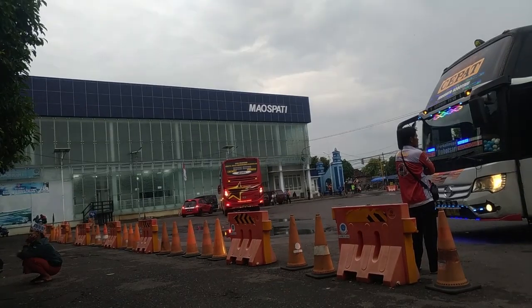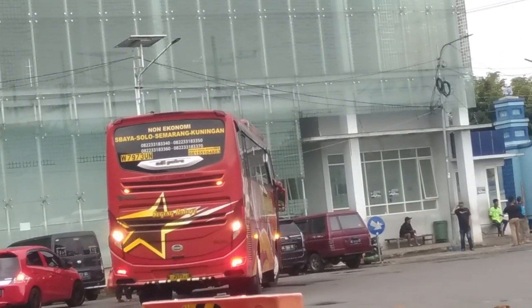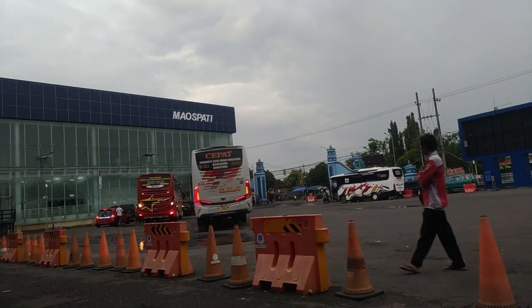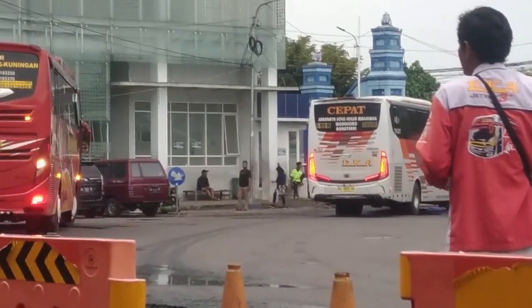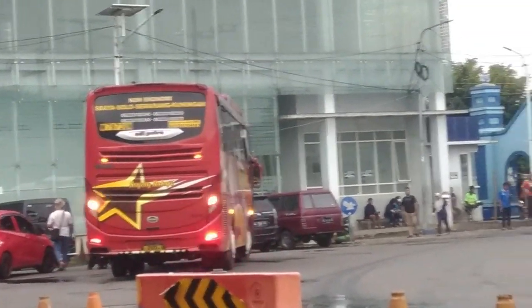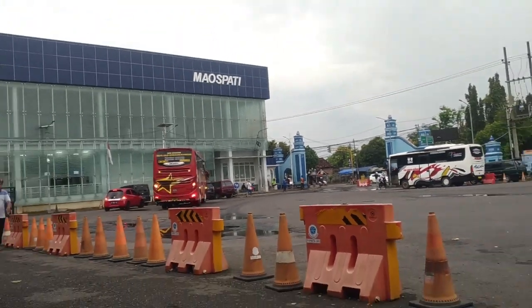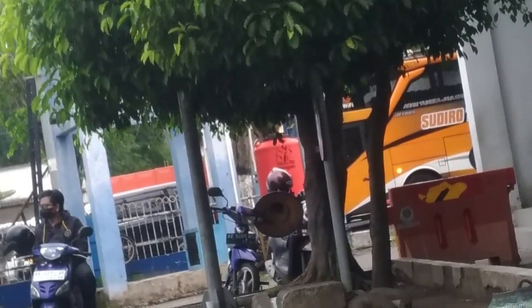Ini teman-teman, bus Sugeng Rahayu sampai ke Kuningan jurusannya, Surabaya sampai ke Kuningan, menggunakan sasis Hino RN285. Bus Eka berangkat ya, berangkat dari Terminal Maospati. Dan ada bus Suroboyo Rotom Kejaya yang dari Magetan, mungkin dari Terminal Magetan.